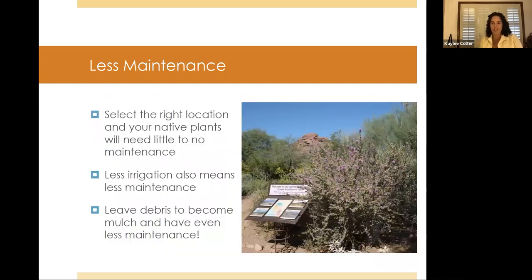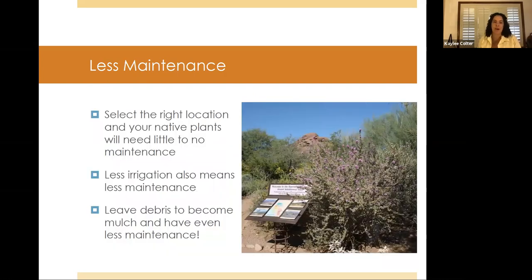Another benefit is less maintenance. Provided you've thought about the full size of the plant and its location, you really shouldn't have to do too much maintenance. Most native plants horticulturally do not need a lot of maintenance — especially shrubs, cacti, and agaves. They're really hands-off plants if you've got them in the right place.